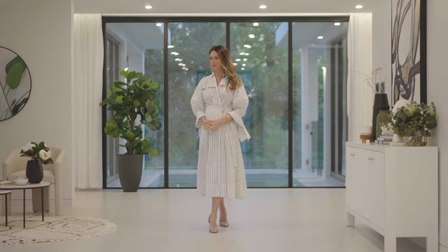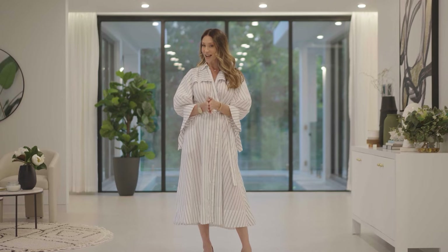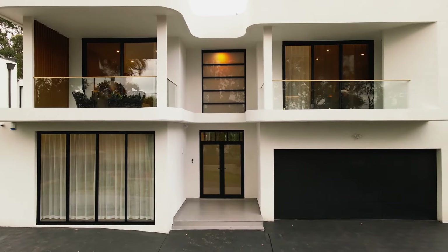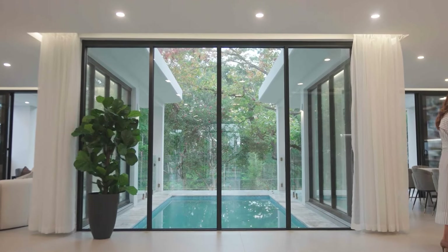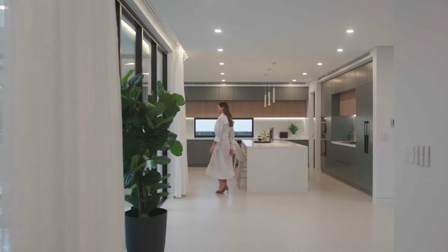Brand new and representing bold contemporary architecture, welcome to number 1260 Pacific Highway in Turramurra — a five bedroom, five bathroom family haven with all the space and luxury you'll ever need. With a double brick and concrete slab construction and bordering a nature reserve, the outlook of greenery is such a welcome surprise and these voluminous interiors are just so breathtaking.